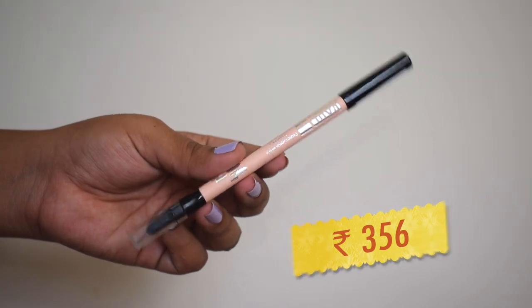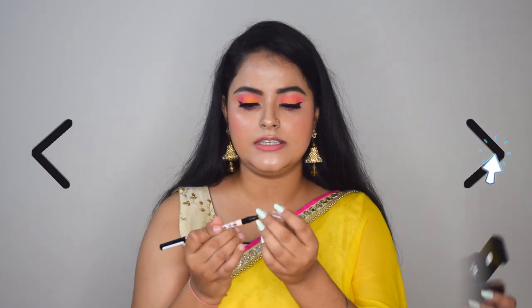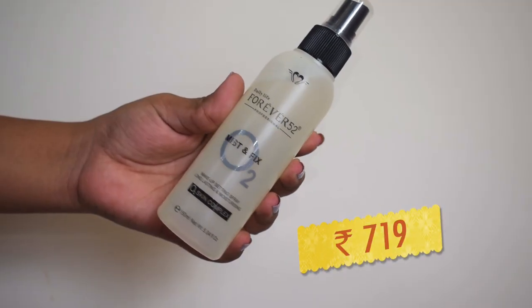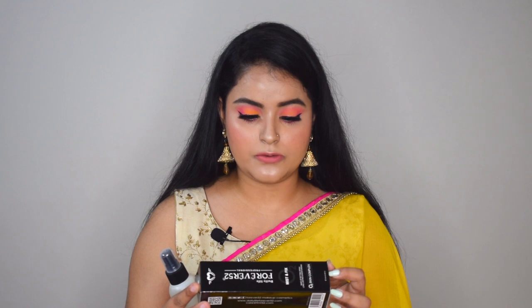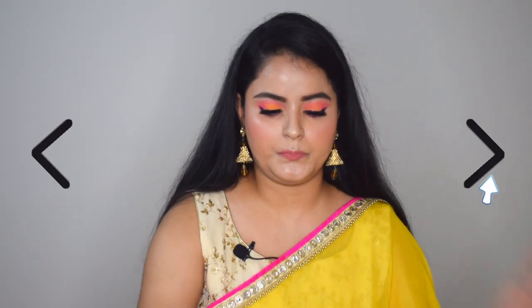The next product is a nude kohl pencil from Pac. I didn't have a nude pencil so I went for this one. It is very creamy and very pigmented, and it comes with a smudger at the back which is really convenient. Then I got a setting spray from Daily Life Forever 52 Professionals — this is the O2 Mist and Fix Makeup Setting Spray. It is alcohol-free and has vitamin E in it, which is great.